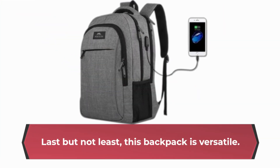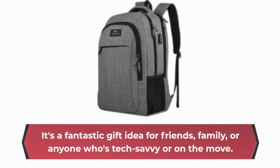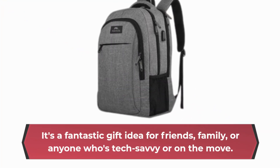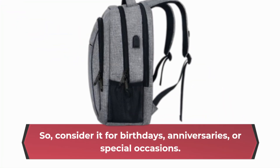Last but not least, this backpack is versatile. It's not just for travel — it's suitable for everyday use. It's a fantastic gift idea for friends, family, or anyone who's tech-savvy or on the move. So consider it for birthdays, anniversaries, or special occasions.